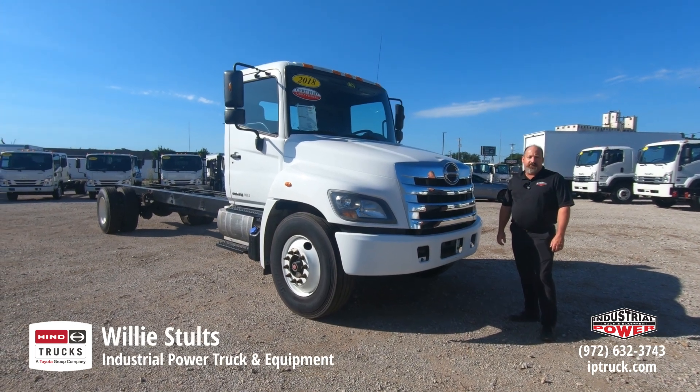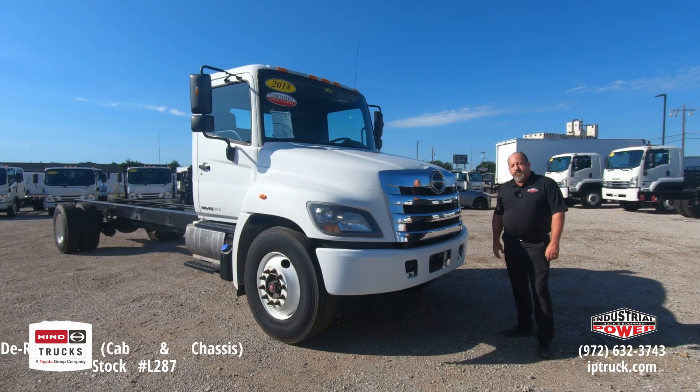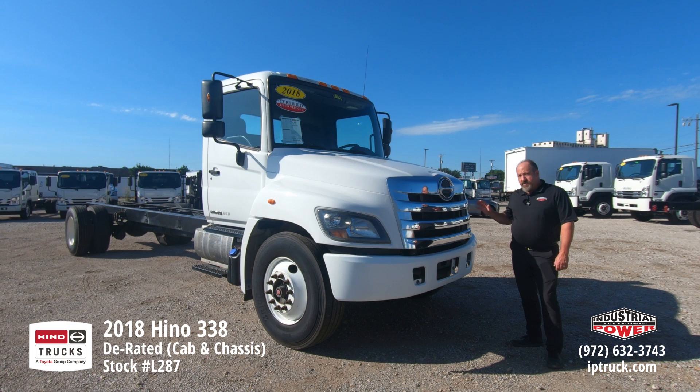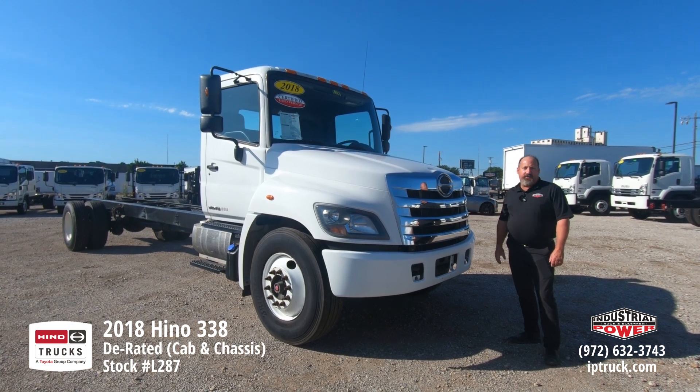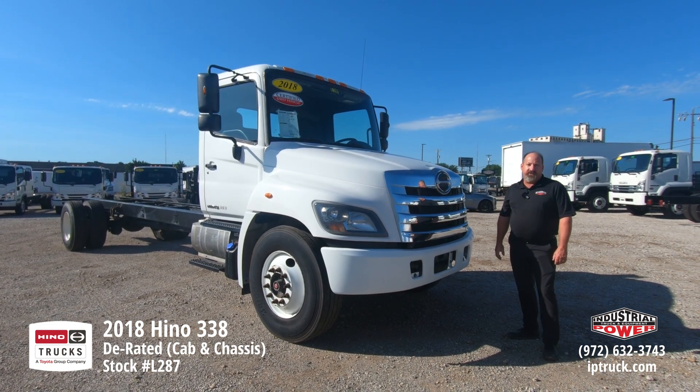Hello, Willie Stultz here, Used Truck Sales Manager for Industrial Power Truck and Equipment. Today we're going to be going over this 2018 derated 338, which is a 338 derated down to 25,950, so it is under CDL, and it has a 260 horse engine in it.